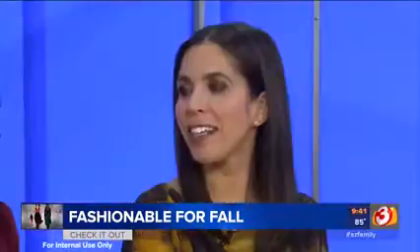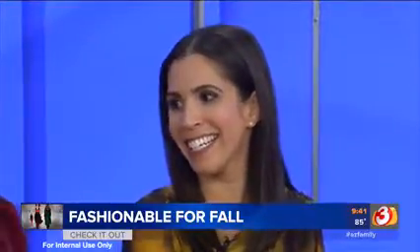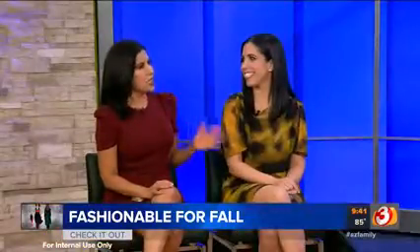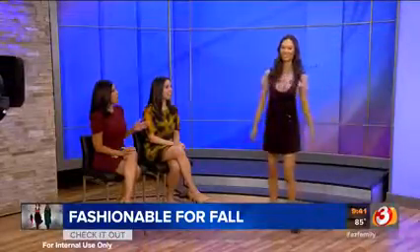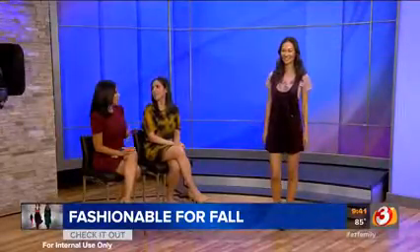Even if it's still triple digits, it's time for us to transition into fall, right? Definitely, at least with color. You can easily wear some darker colors. Fall is my favorite season for shopping, honestly, and there's so much good stuff right now. Let's bring in our first model because I noticed that we've got a lot of the same tones showing up again and again with their selections.